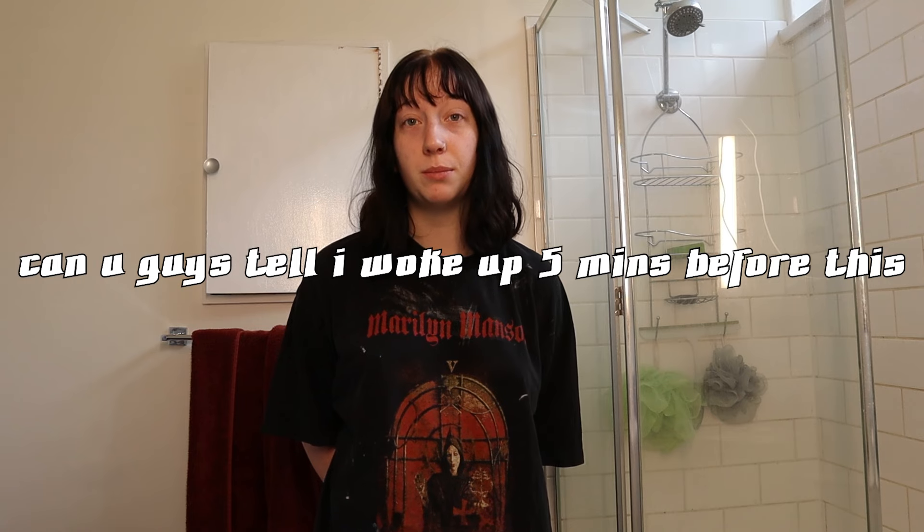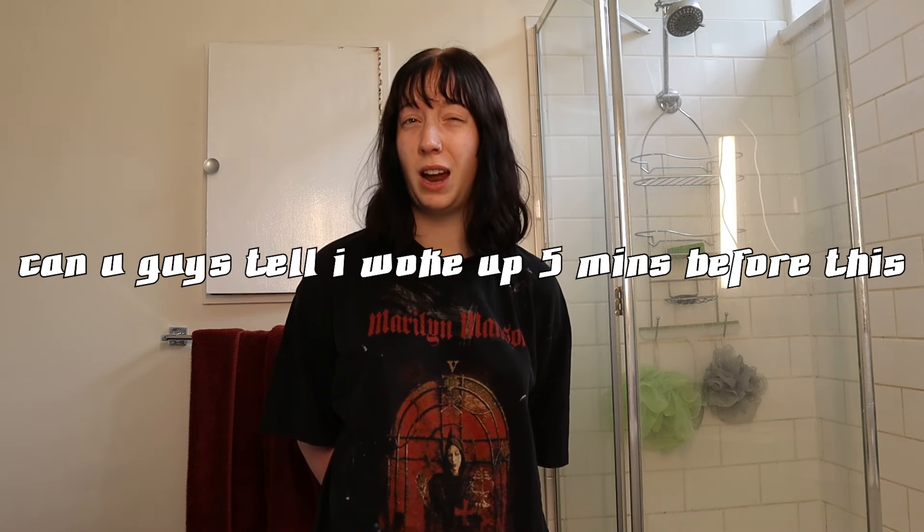Hey guys, welcome back to my channel. Today we are in my bathroom - it's going to be a very different video. I'm doing some stuff I kind of normally do but I'm trying some new things with my appearance. It's the new year and I figured I wanted to make some changes - not like permanent or anything, I'm not getting botox.